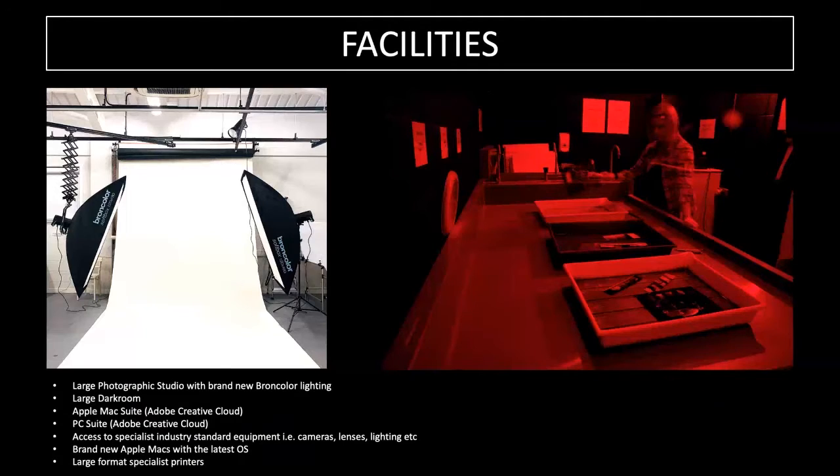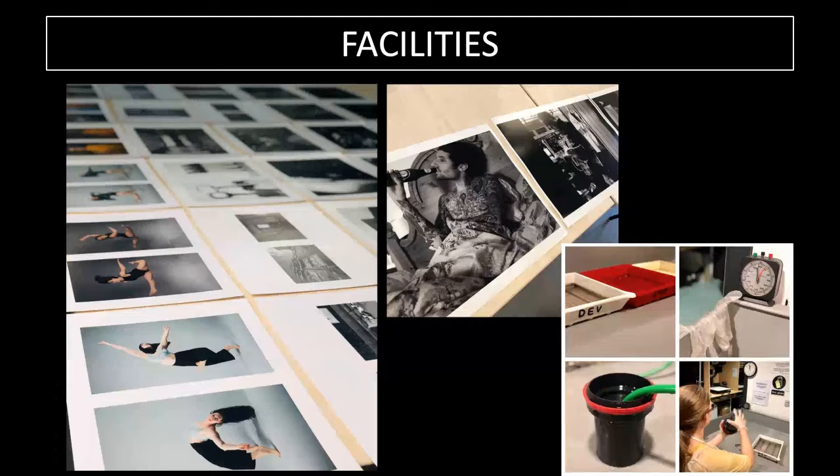Our facilities are excellent and we're really proud of what we have at Coleg Cymraeg. We have industry-standard photographic studio equipment, brand new Broncolor lights, a darkroom where students learn traditional methods like developing film and hand-printing images, brand new Apple Mac machines with the latest Adobe suite, access to specialist cameras and lenses, and brand new high-end large-format printers.